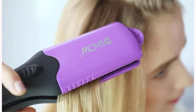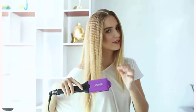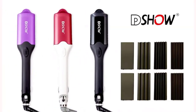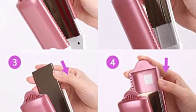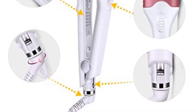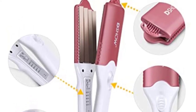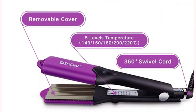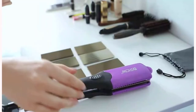For frizz-free styles, this hair crimper provides 24-hour styling control. The automatic shut-off feature offers additional convenience and safety. For your particular hair type, this tool offers numerous temperature settings: 220 degrees for exceptionally thick curly hair, 200 degrees for coarse thick hair, 180 degrees for medium hair, 160 degrees for fine hair, and 140 degrees for very porous or damaged hair.